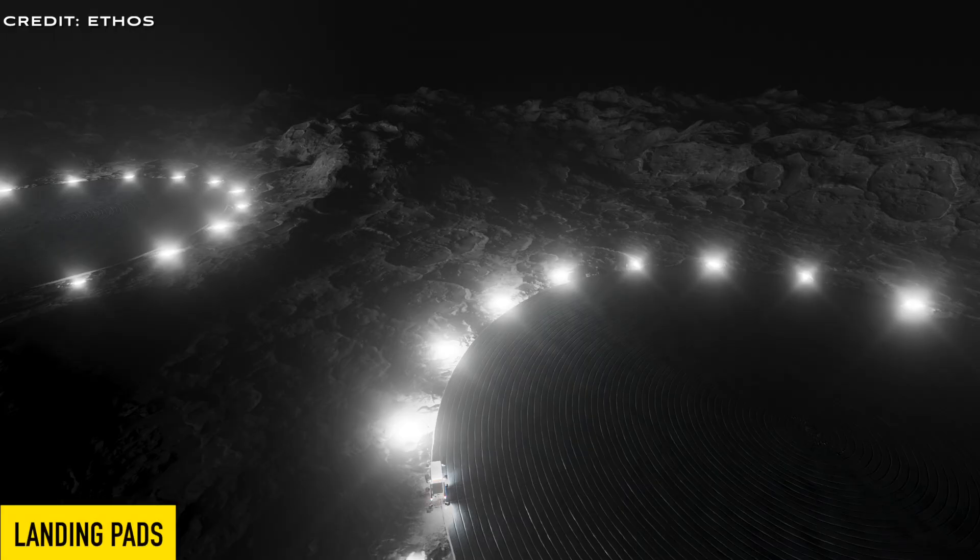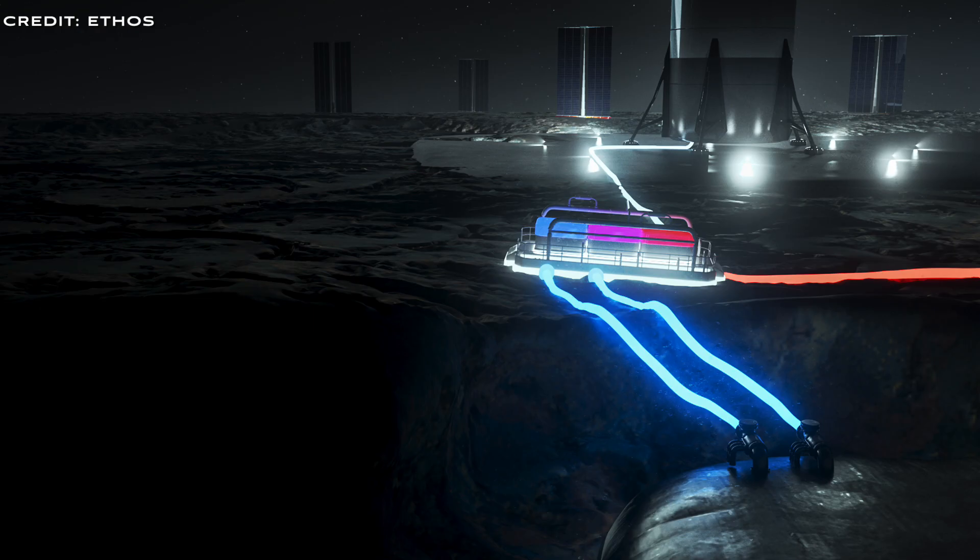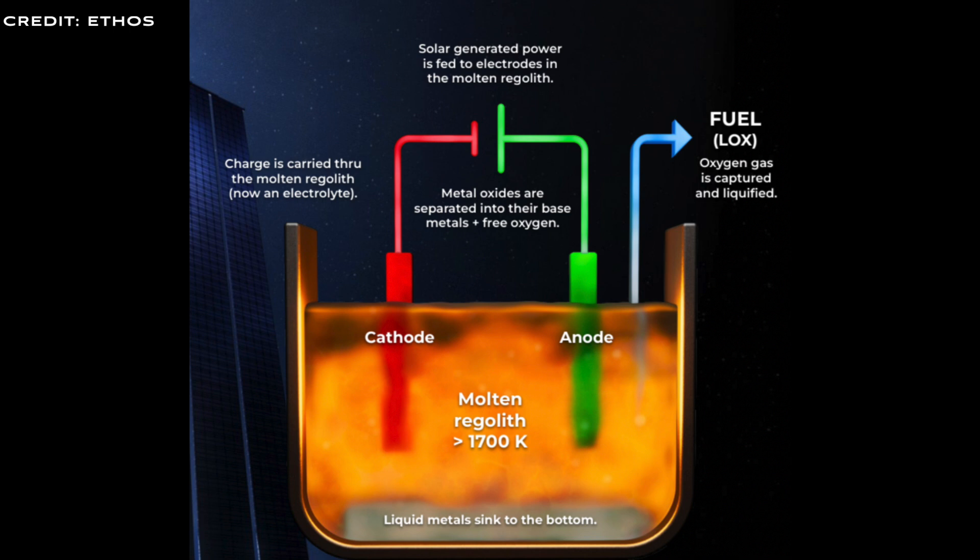Their first use case is building landing pads. Ethos are designing and developing the processes to construct lunar pads for rockets to land and relaunch. They envision these pads will be constructed from building materials processed from lunar regolith. The process of transforming lunar rocks into building materials involves heating them to the point of melting. Upon cooling and solidifying, the lunar dust forms a durable, concrete-like substance, ideal for creating landing and launch pads. During this melting phase, chemicals within the regolith are released, which can then be electrolyzed to isolate oxygen. This extracted oxygen is captured, liquefied, and stored in a cryo-cooler, making it perfect for use as rocket propellant. The only resource required for this operation is electricity.